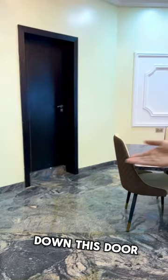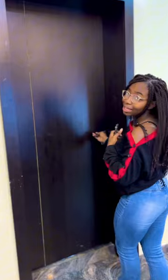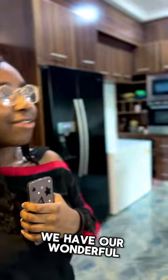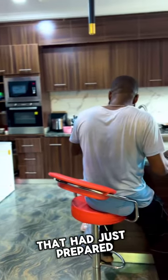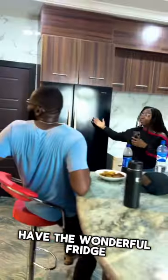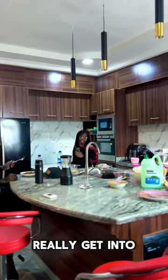Then we come down this doorway — this is the kitchen. We have our wonderful chef that had just prepared a plate of plantain. This food was delicious, by the way. Come over here — nothing much going on. We have the wonderful fridge and freezer. This freezer has a lot of stuff that I like to really get into.